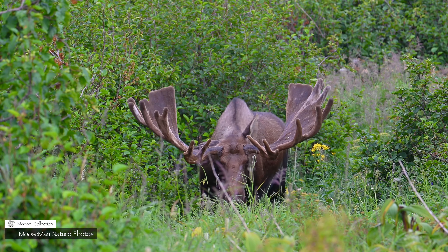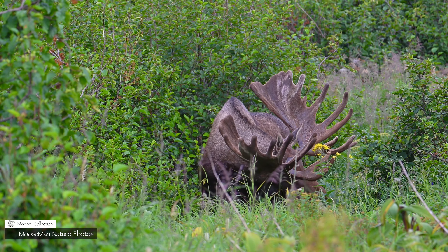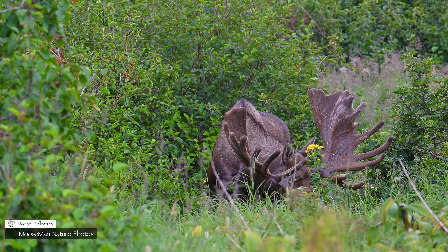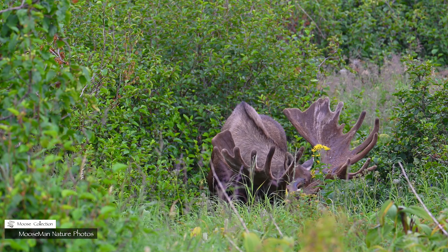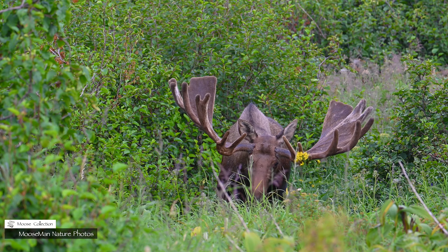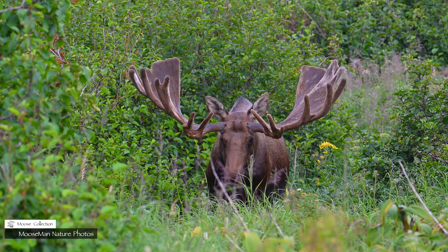Sparring is not fighting — sparring is gentle practice for fighting. They don't intend to harm each other; it's really all in good fun, and it's a lot safer to document.